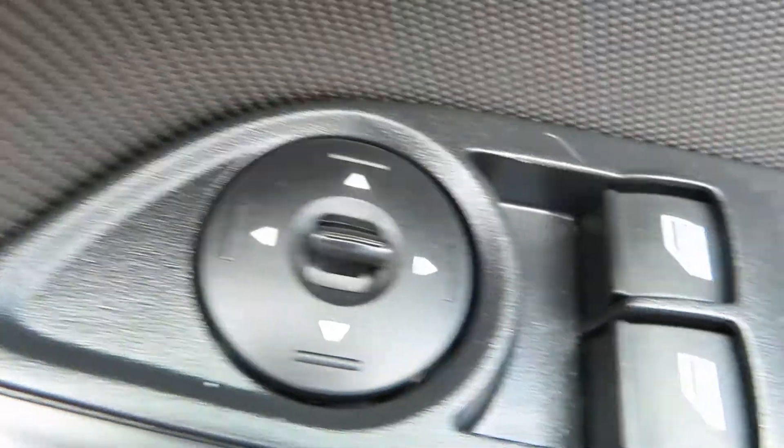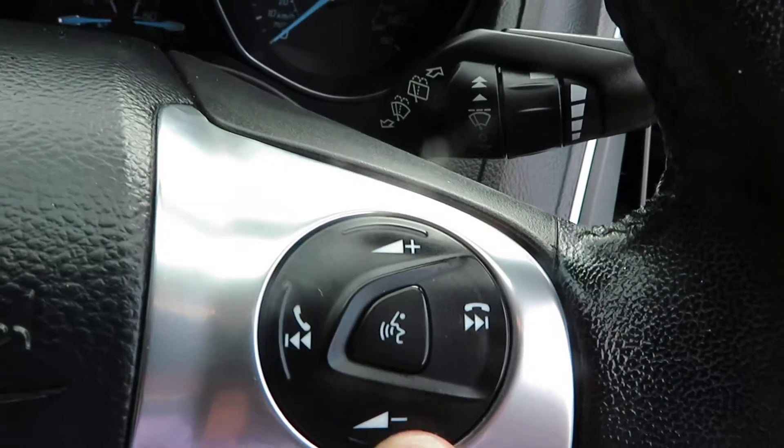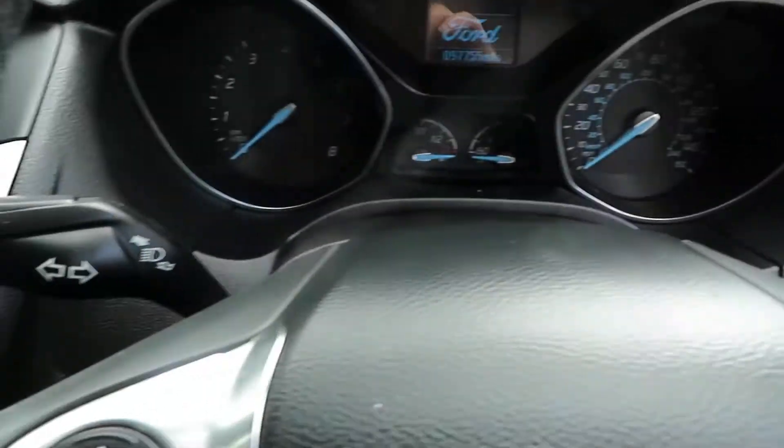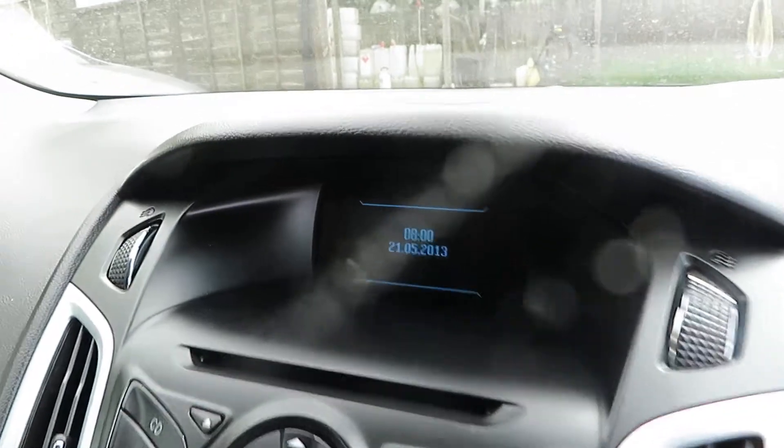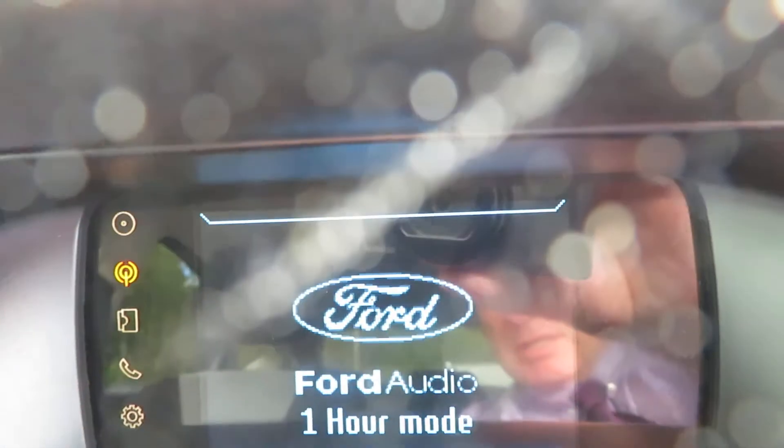The light switches are here with fog lights at the side. On the door you've got electric mirrors and electric front windows. On the steering wheel there are telephone answering and volume controls, and on the other side buttons to control the computer screen.